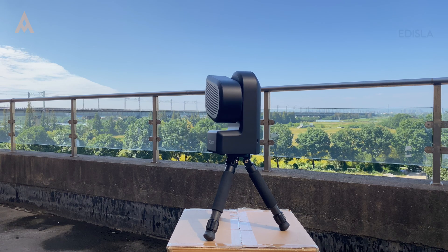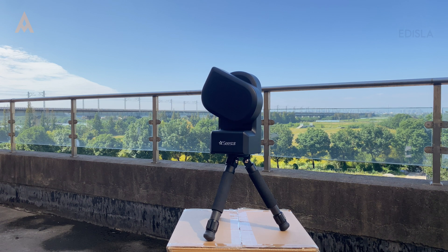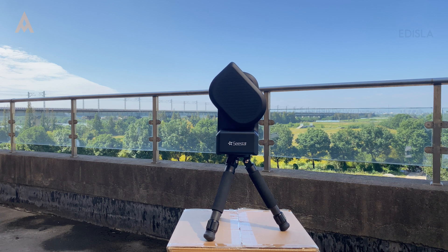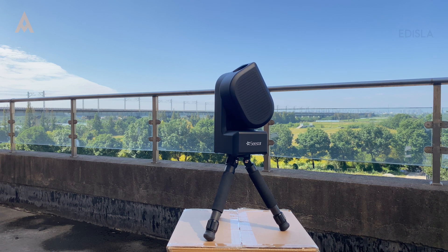In summary, smart telescopes provide remarkable convenience, portability, and affordability, making them fantastic choices for beginners and casual astrophotographers. Still, their limitations in upgradability, field rotation issues, and performance in light-polluted areas may deter serious enthusiasts or those interested in advanced astrophotography.